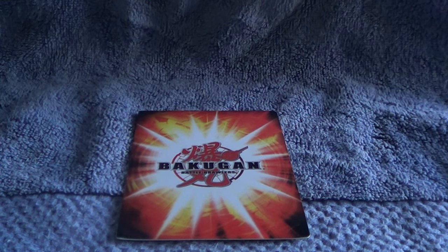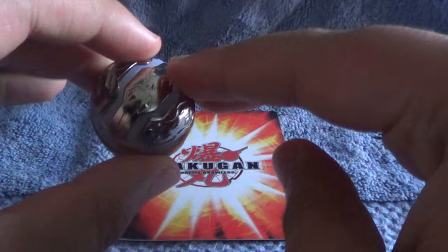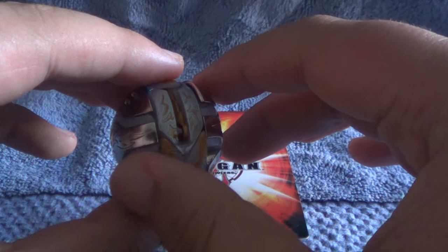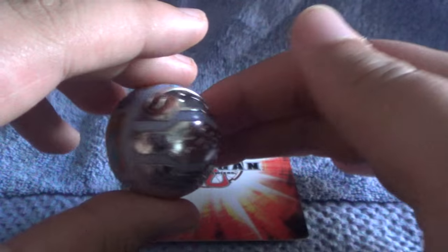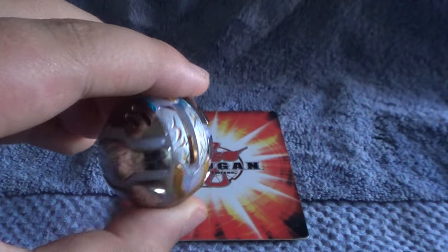Hey guys, it's Chao Master 100. Today I'm going to be showing you guys the rarest and most expensive Bakugan — it is the Sextavinal Full Metal Sextavinal. This Bakugan is really rare; you don't really see it ever pop up in this form. You kind of have to build it yourself, in a way. What I mean by that is you have to buy certain sets to get this, and it was probably over a hundred dollars in total to make this whole thing.